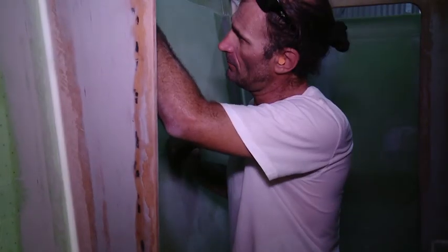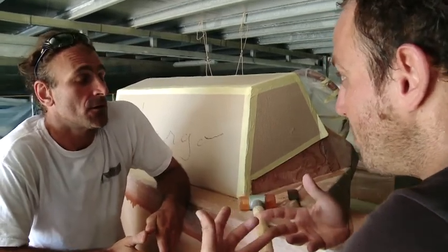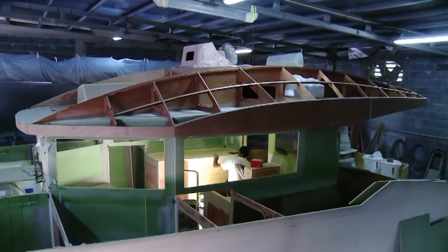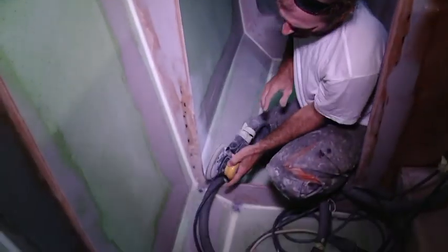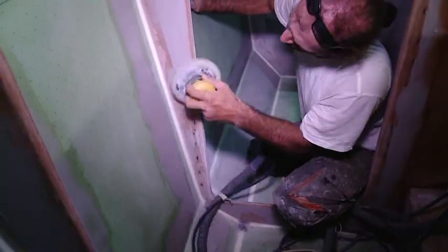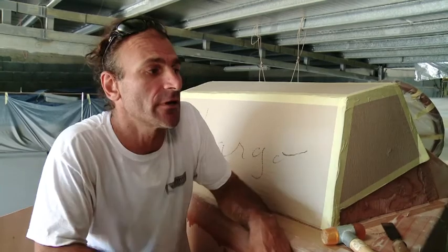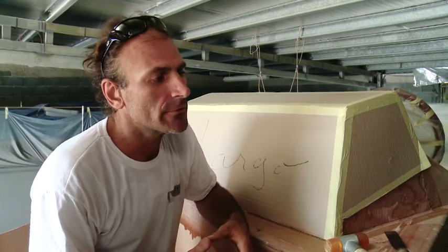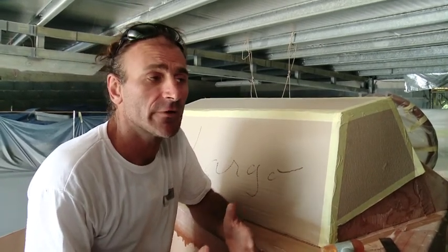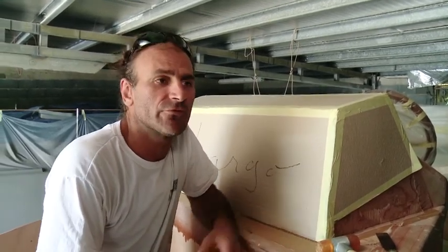C'est un travail qui demande minutie, il faut être précis. À quoi faut-il faire attention dans votre métier ? On est exposé à tout un tas de choses. On travaille en hauteur, il fait chaud, et on travaille avec des produits dangereux : les résines, les solvants, les poussières. Dans la mesure du possible, on essaie de se protéger — des gants, des masques, etc. C'est un peu nos vies, et même si c'est des passions, il ne faut pas tout sacrifier.